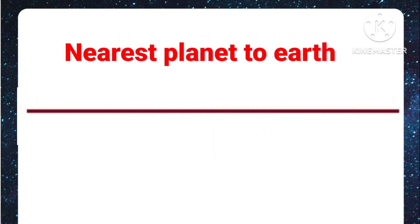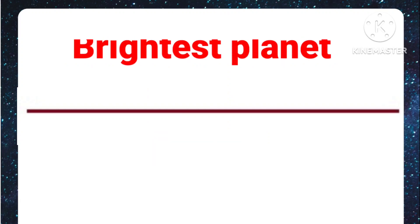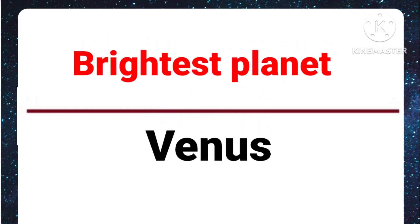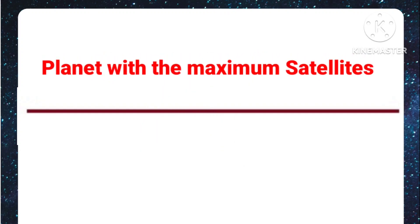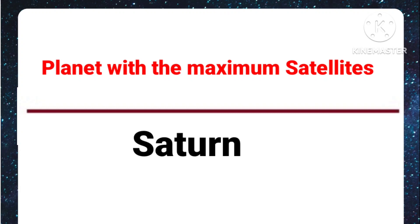Nearest planet to Earth: Venus. Brightest planet: Venus. Brightest star after sun: Sirius. Planet with maximum satellites: Saturn.